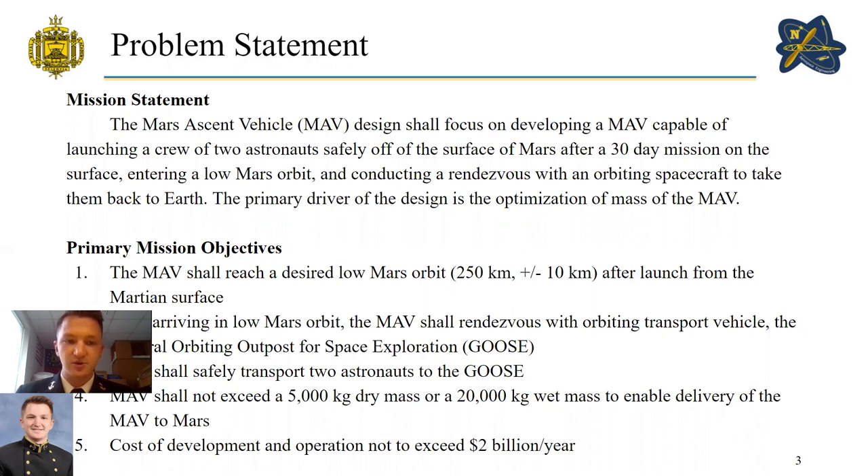We developed five primary mission objectives. The MAV shall reach a desired low Mars orbit defined as 250 kilometers plus or minus 10 kilometers after launch from the Martian surface. After arriving in low Mars orbit, the MAV shall rendezvous with the orbiting transport vehicle — the General Orbiting Outpost for Space Exploration, or Goose. The MAV shall safely transport two astronauts to the Goose, not exceed a 5,000 kilogram dry mass or 20,000 kilogram wet mass, and the cost of development and operation is not to exceed two billion dollars per year.